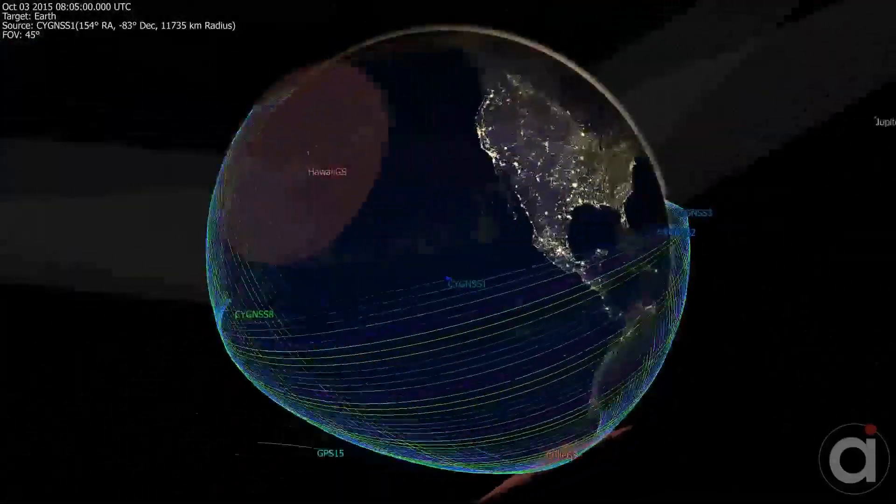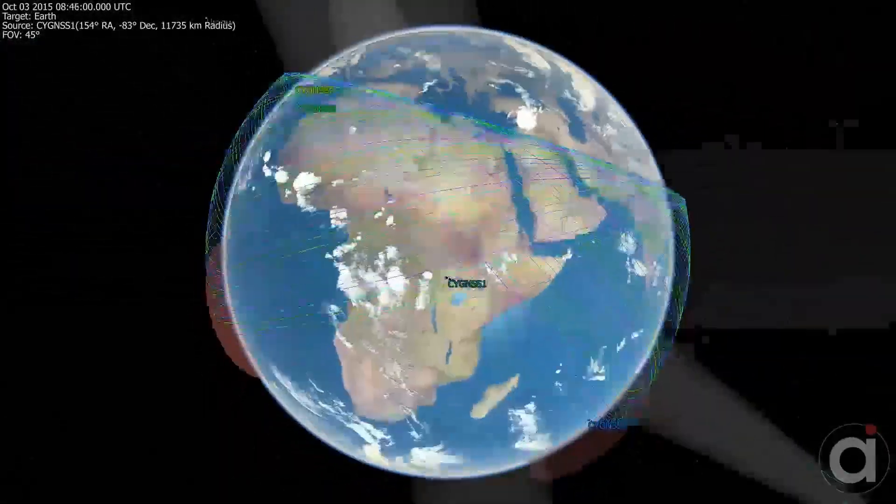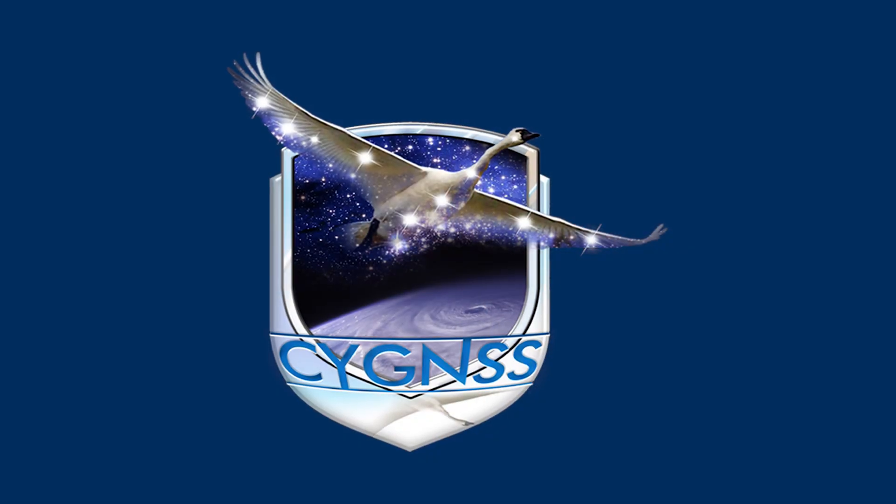Right about the end of the 2016 calendar year we'll be on orbit and in our constellation. That's actually going to be after the 2016 hurricane season, which benefits us because we'll then have a period of six months to make sure all of our measurements are performing exactly as we expect them to before the 2017 hurricane season comes along.